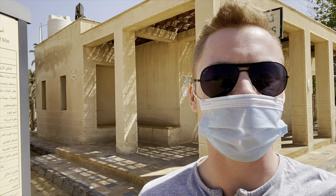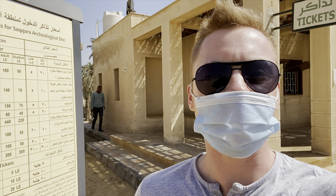Hey everybody, it's Gus with Egypt Adventures Travel. I am at Saqqara, which is the first site of ancient pyramids in ancient Egypt. Behind me, we've got a list of all of the different tickets that you can buy because this site is really extensive.